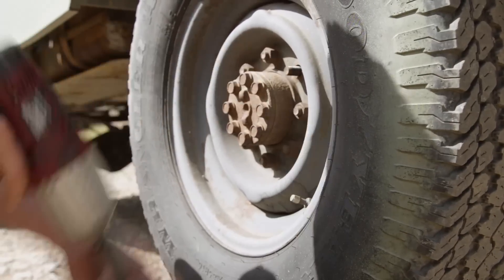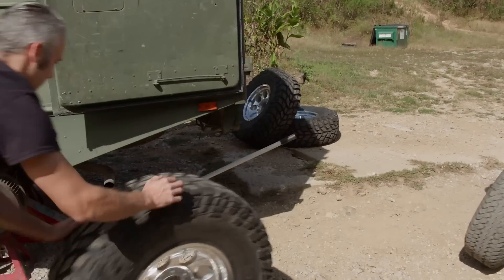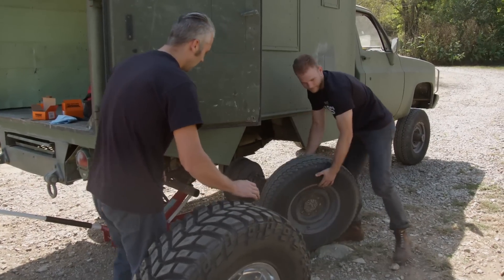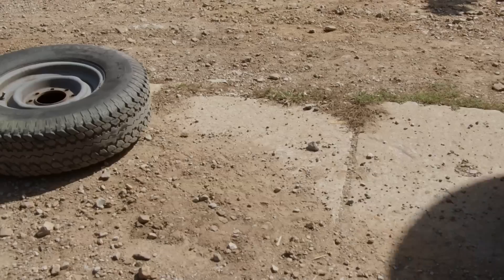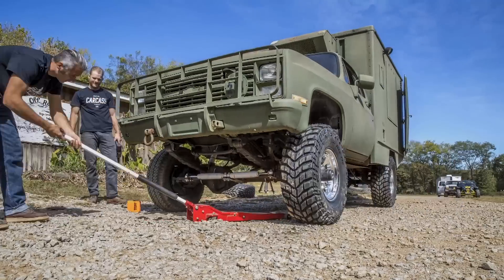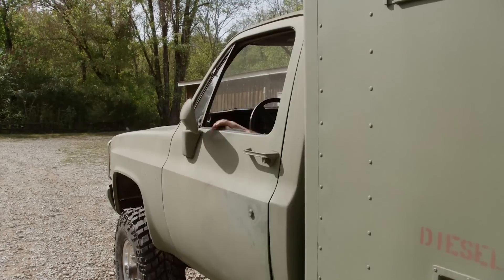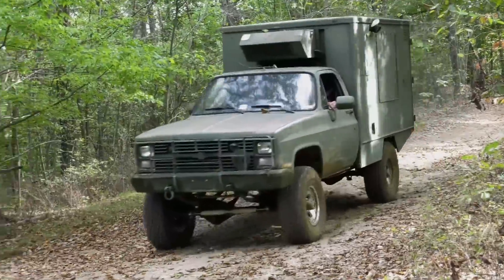We're bumping our tires up from 32 inches all the way up to 37. Normally you would do a gear swap for tires this size, but these trucks come with 4.56 gears, which is a good match for this set. We'll take the tire — it's bigger and better. Let's go drive it. That is more my style — bigger and better.